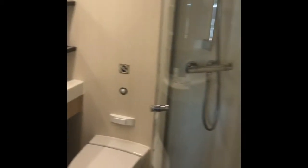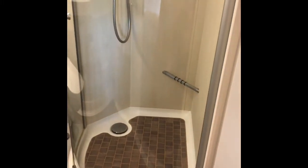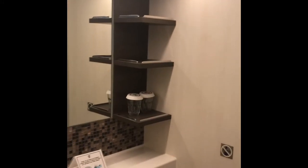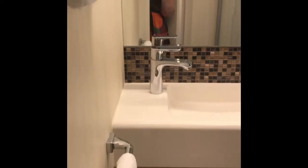We're going to go into the bathroom now. As you can see, it is quite a substantial and very nice shower unit. You can see the toilet, some shelving, a little bit more storage, and the sink unit and towels.